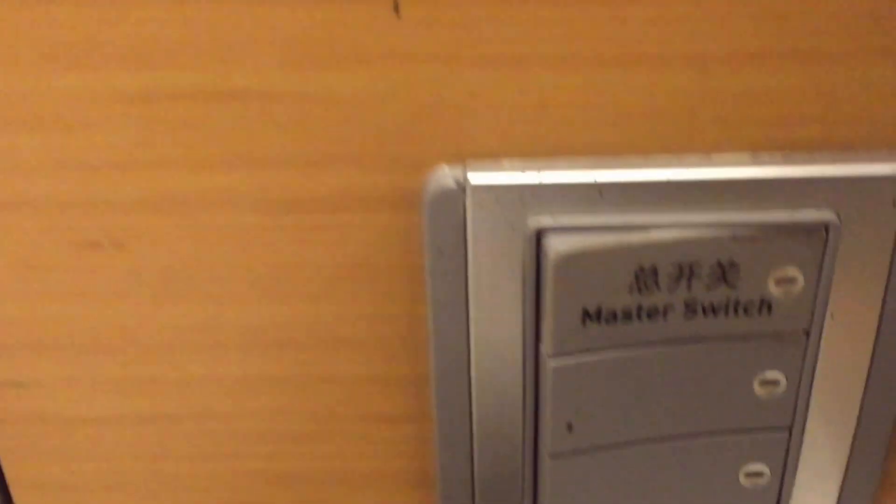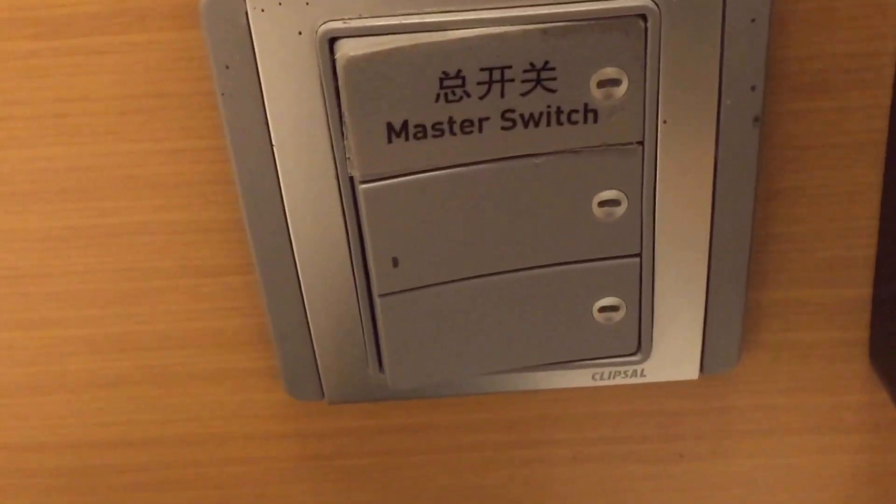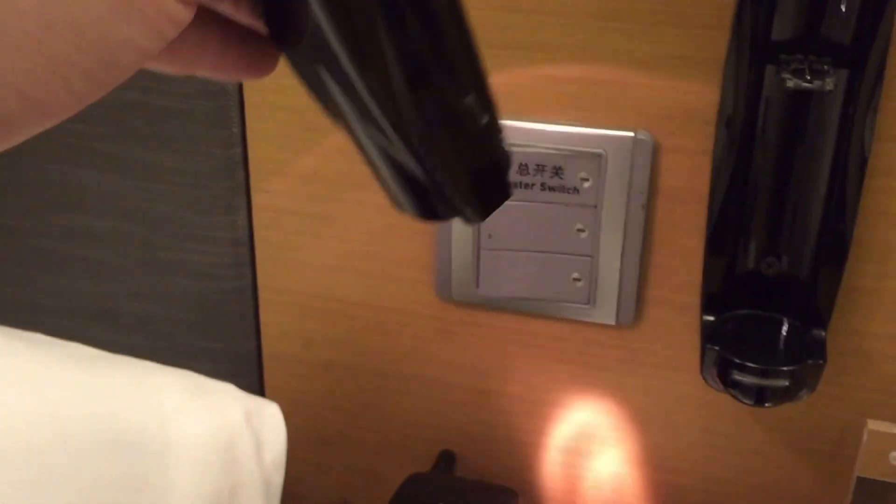Telephone and a master switch right here by the bedside — turns all the lights off in the whole room. And also on the wall here, if you take that off, there's a torch, which I've not seen before in a hotel, so you can find your way around.